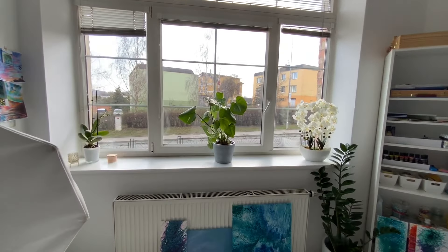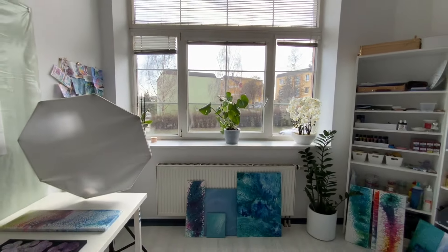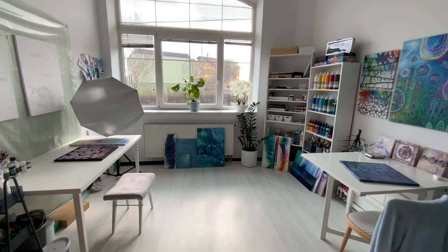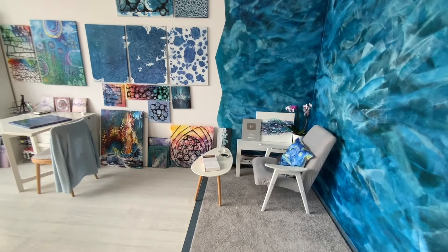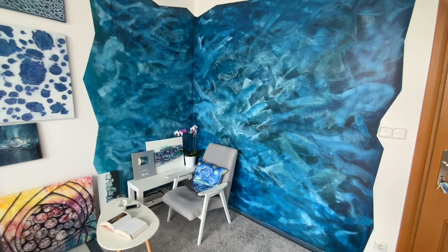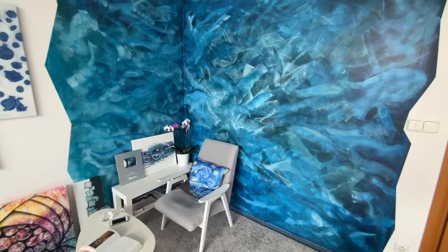I'm next to the main road, which is a little bit annoying because of the noise, but the space and light here is amazing. I just love it here. Let me know what you think about my space — I would love to hear your opinion about this. And I love this wall because it's like a piece of art. It took me about four hours to paint this, but it was definitely worth it. I love it.